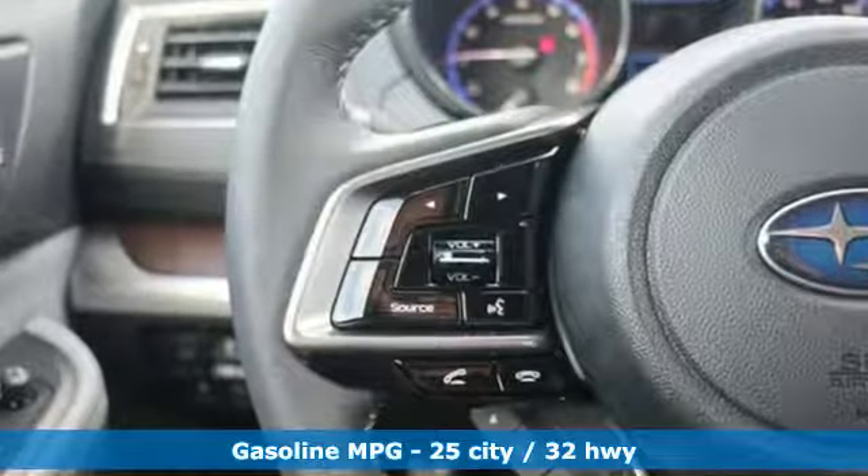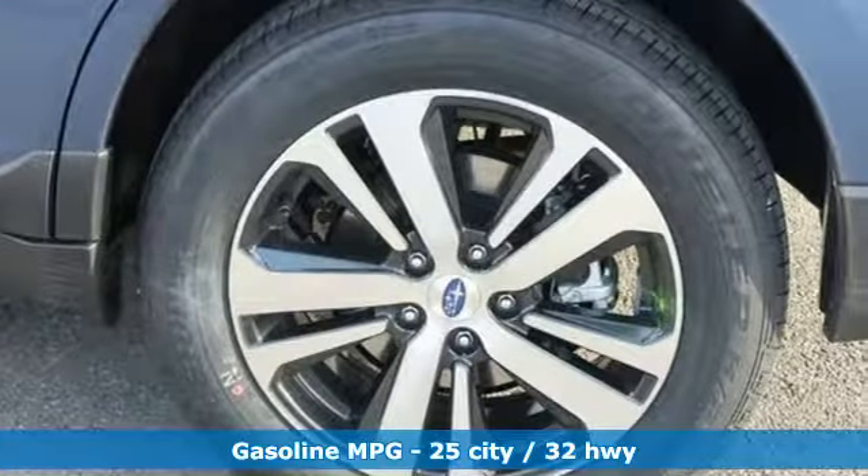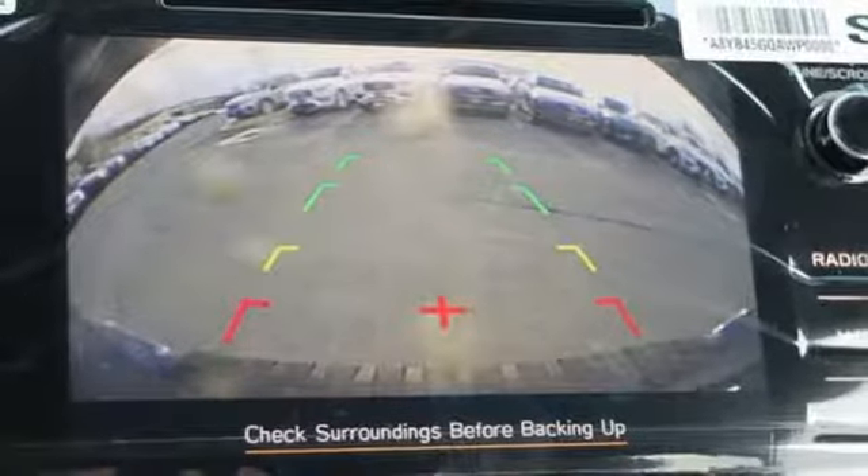Streaming audio, power heated mirrors, heated leather bucket seats, auto dimming rear view mirror, doors and push-button start proximity key, dual zone climate control.